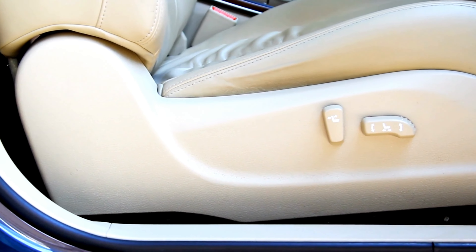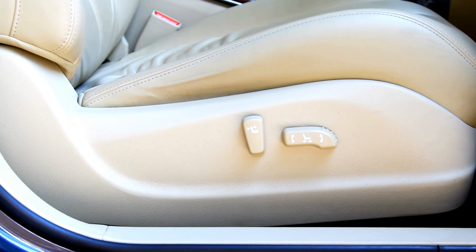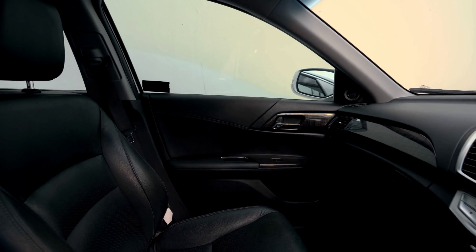They stay put no matter where your adventures take you. They come in a range of stunning designs to match your personal style. With Luckyman, your Forester just got luckier. Buckle up and drive in style.